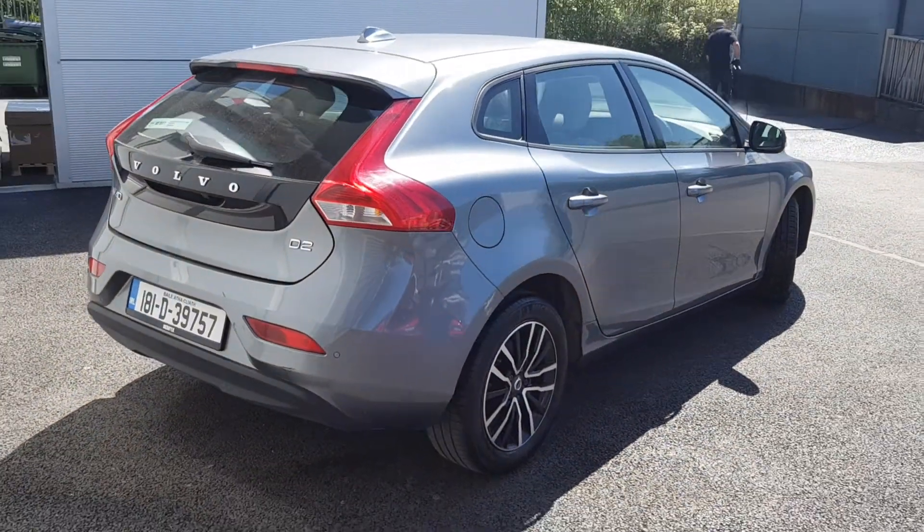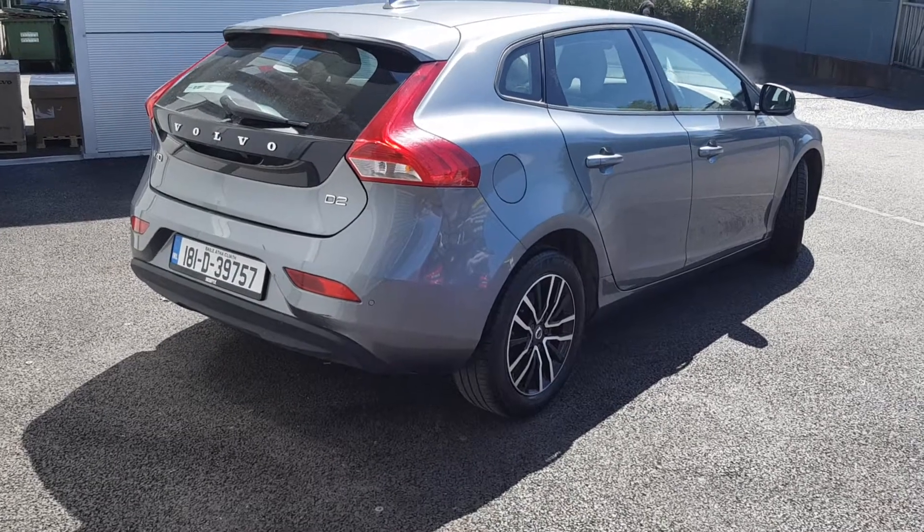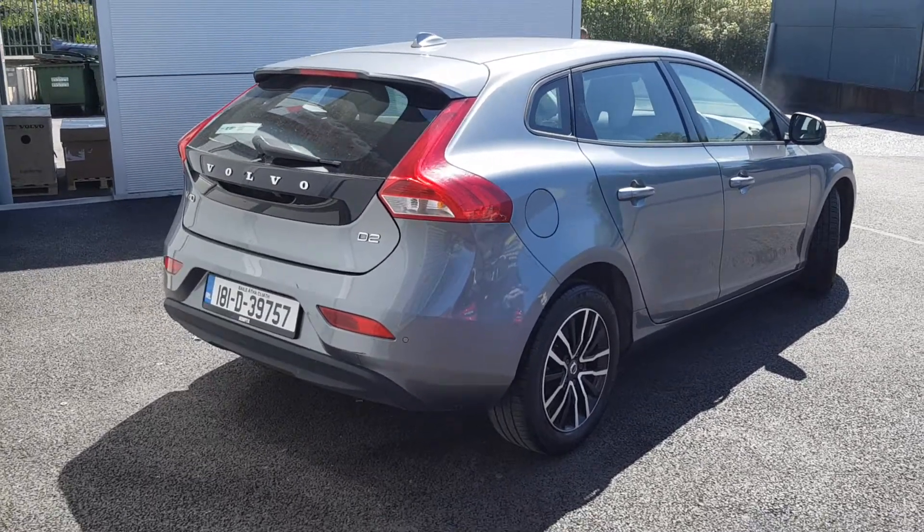To the rear, the V40 comes with a rear spoiler, rear parking sensors, black glass tailgate, and a rear parking camera.